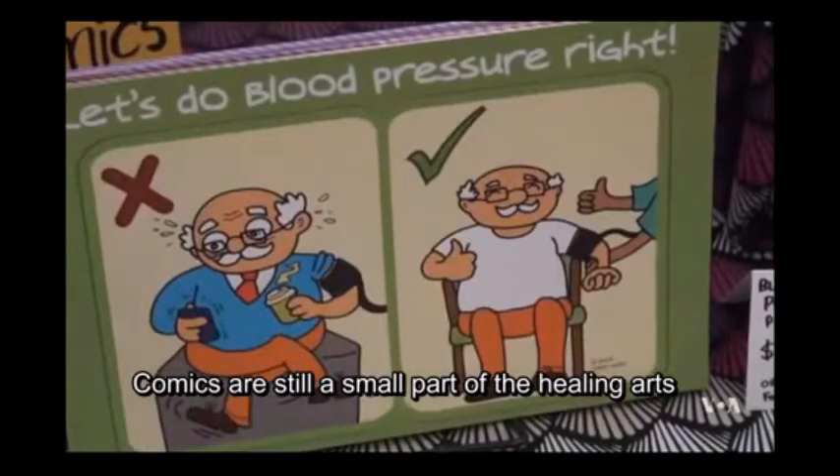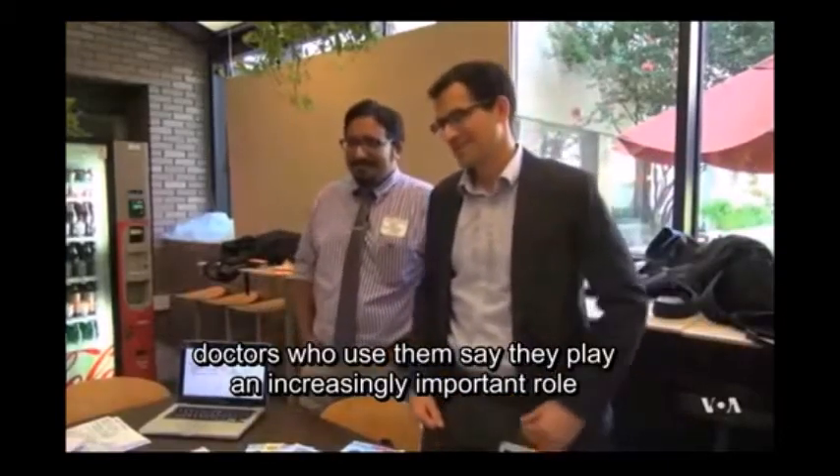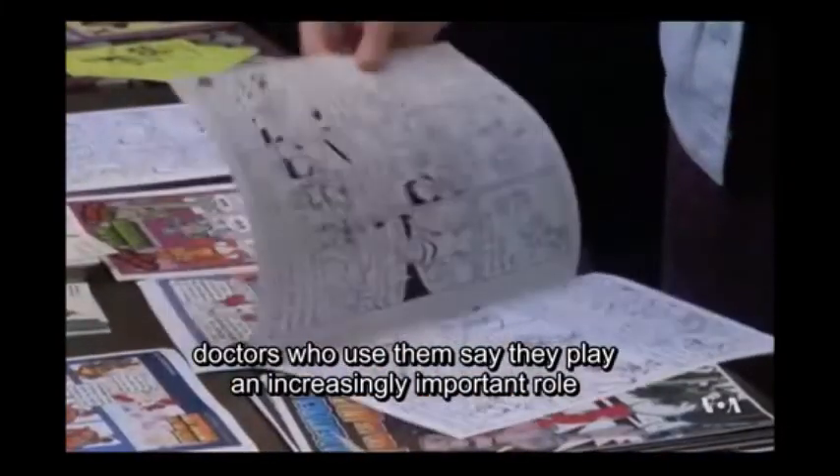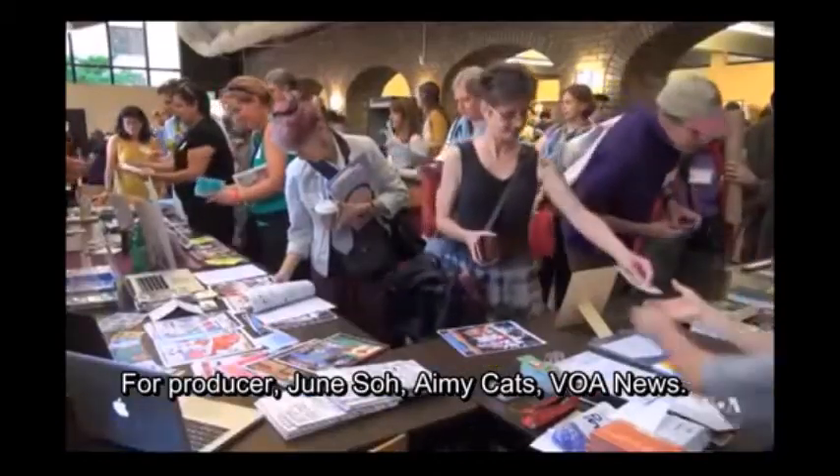Comics are still a small part of the healing arts, but doctors who use them say they play an increasingly important role. For producer Jun So, Amy Katz, VOA News.